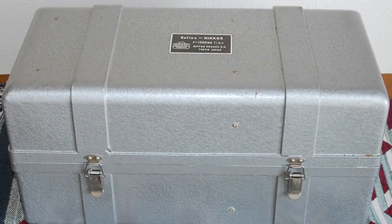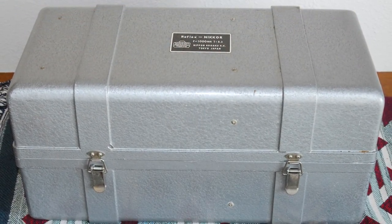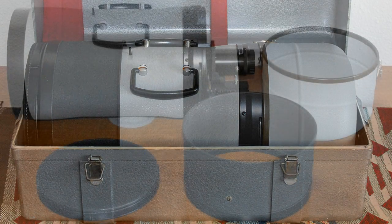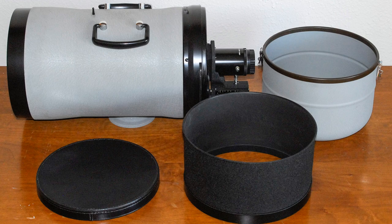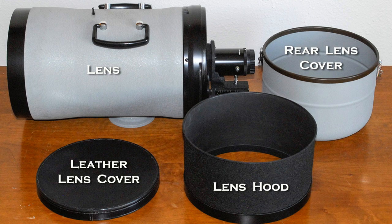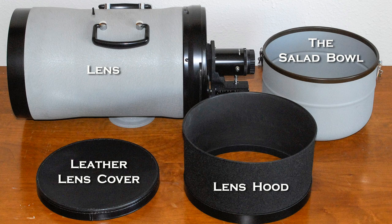The lens system comes inside a custom metal case designed to snugly hold the lens and its accessories without moving. The system consists of the lens, a leather lens cover debossed with Nikon's original Nippon Kagaku Tokyo logo, an enormous lens hood to provide shade for the front glass and improve contrast while reducing glare, and finally a rear lens cover — affectionately referred to as the salad bowl — which protects the bellows rail assembly. That's where the camera is mounted.